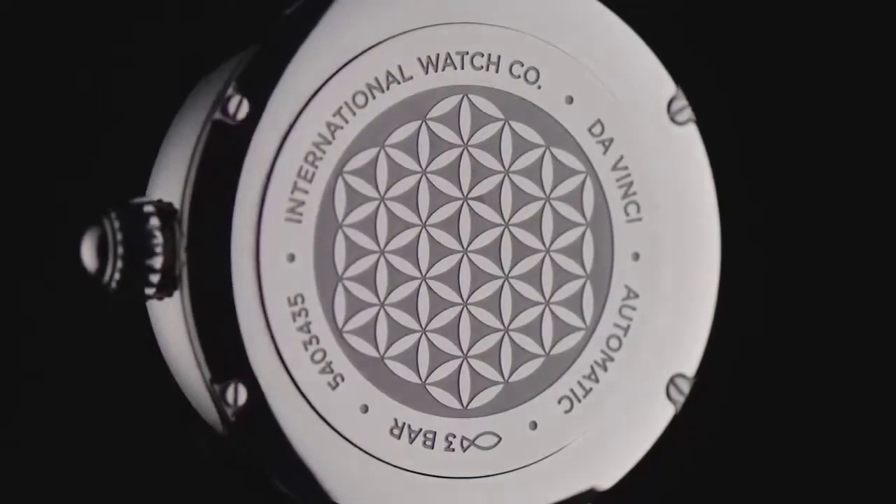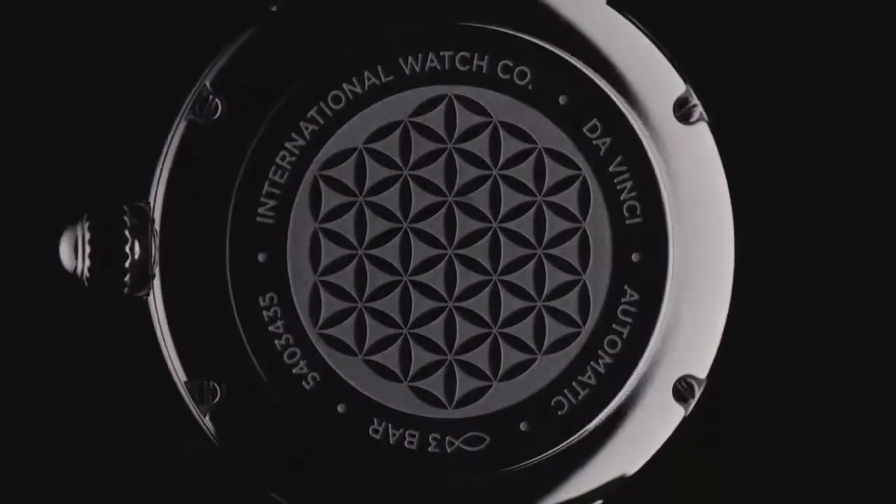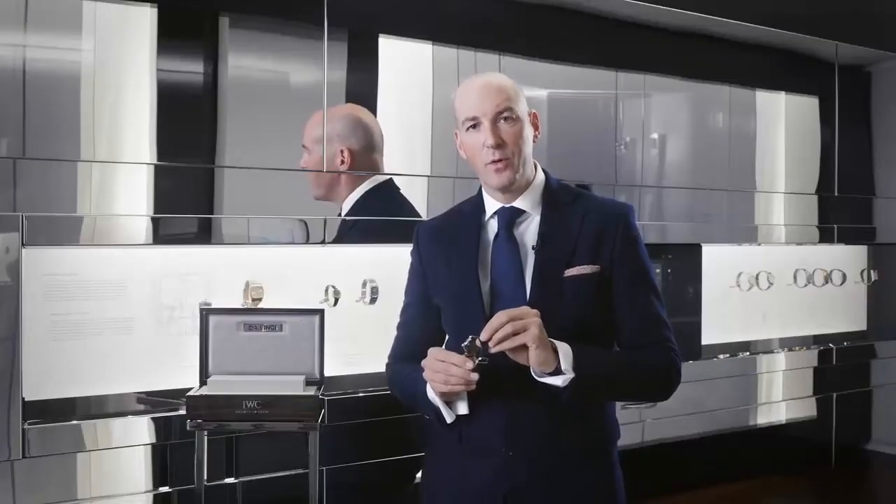The watch is combined with a butterfly clasp and shows a beautiful engraving on the backside — the Flower of Life — which is a reference to IWC's Code of Beauty.